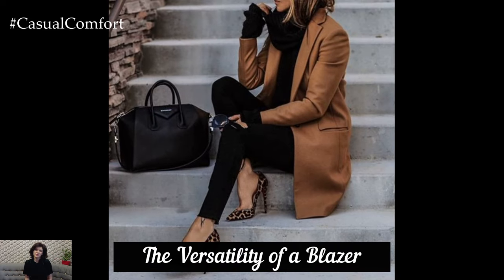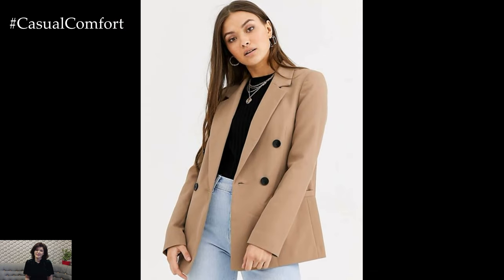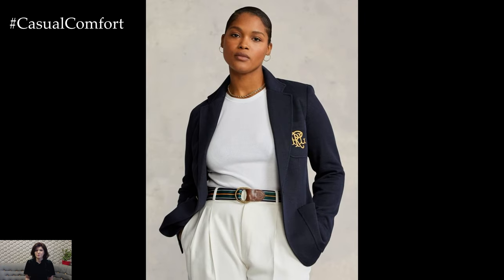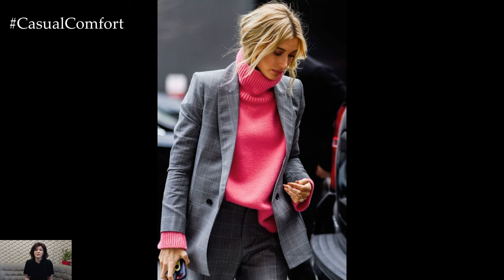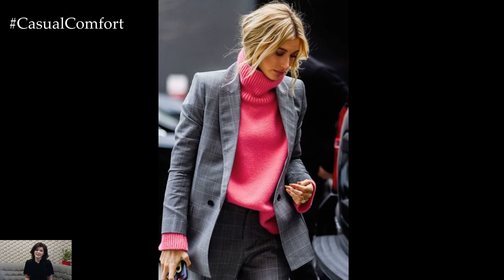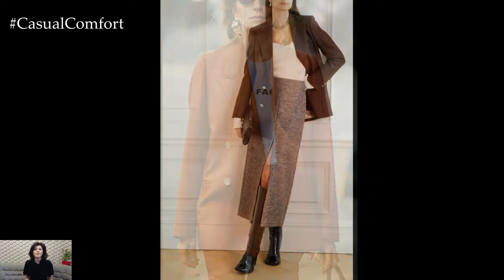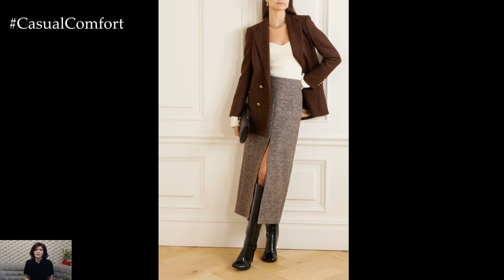A well-tailored blazer is a versatile piece that can be dressed up or down, making it an essential part of your fall work wardrobe. Opt for a blazer in a neutral color like gray, navy, or camel, which can easily be paired with various outfits. For a more casual look, layer your blazer over a simple tee and jeans. For a more polished appearance, pair it with a blouse and tailored trousers. Blazers can also be worn with skirts or overdresses, adding sophistication and structure to your look. Investing in a high-quality blazer ensures that you have a reliable and stylish piece that can adapt to different occasions and work environments.